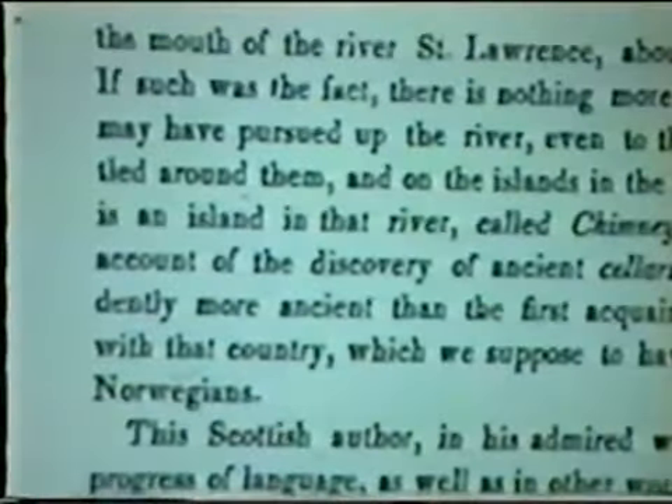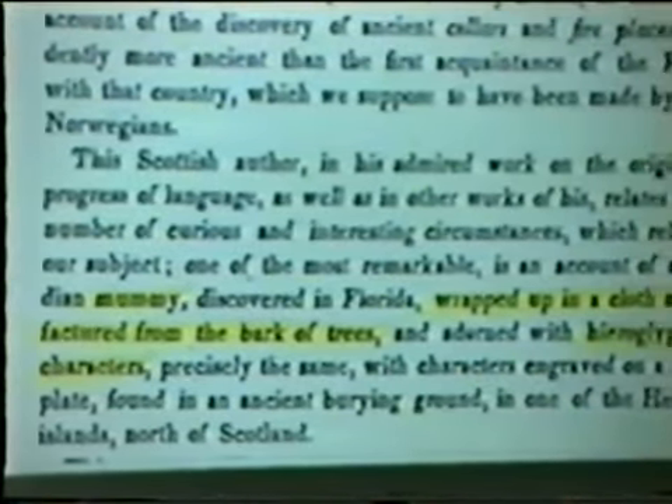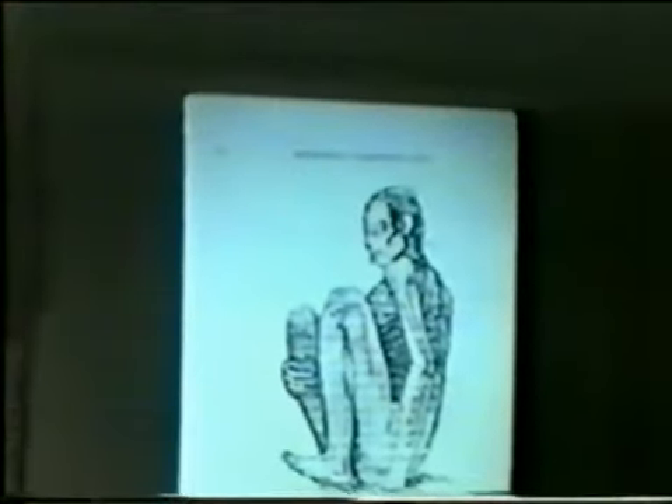Scudder's mummy — here's a dead giveaway. One of the mummies that showed up in the literature in 1835, written by Josiah Priest, states that the mummy down in Florida had an alphabet on it that looked exactly like the letters they had seen in the British Isles on metal. If they had followed this clue up, it would have made all of our research redundant. And again, there was cloth manufactured from the bark of trees. This is Scudder's mummy — it went to Scudder's museum and was burned up in P.T. Barnum's circus about 20 years later.